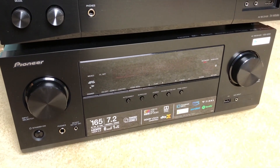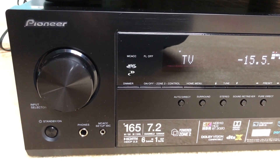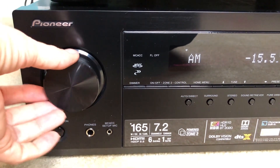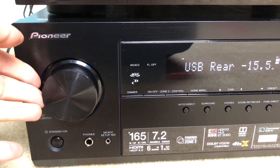Now we'll turn to the Pioneer VSX933. Like the Onkyo, this receiver is a 7.2 channel option. It too has support for the newest DTS-X technologies and Dolby Atmos, plus it's 4K compatible.